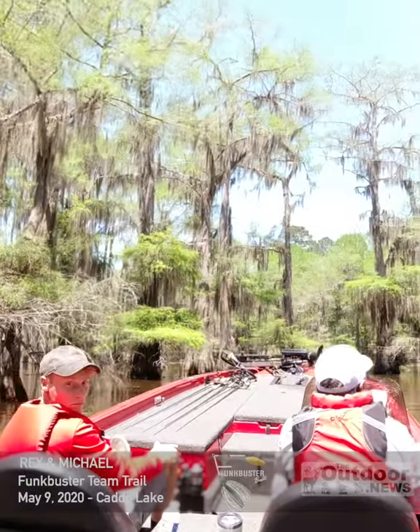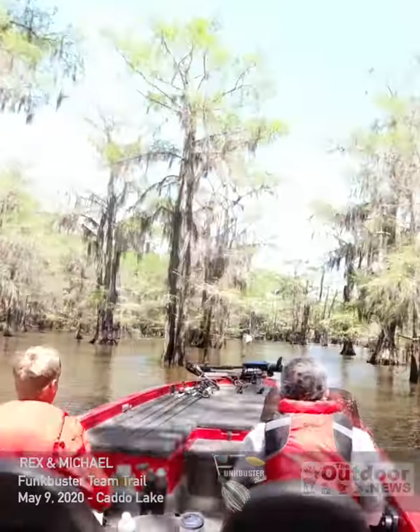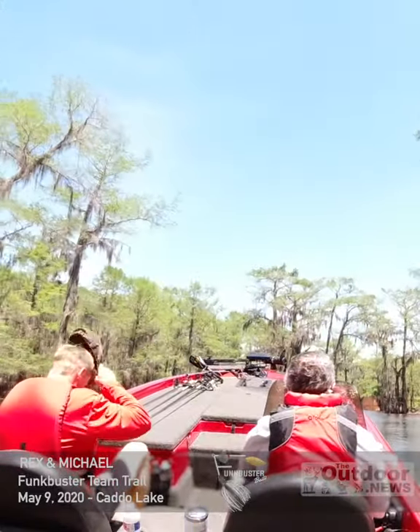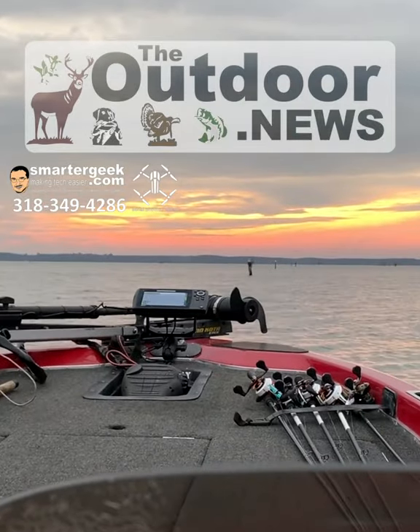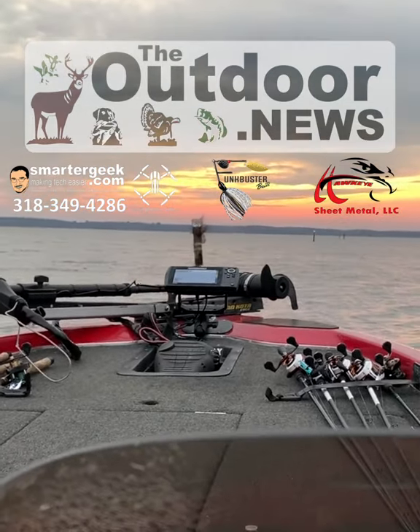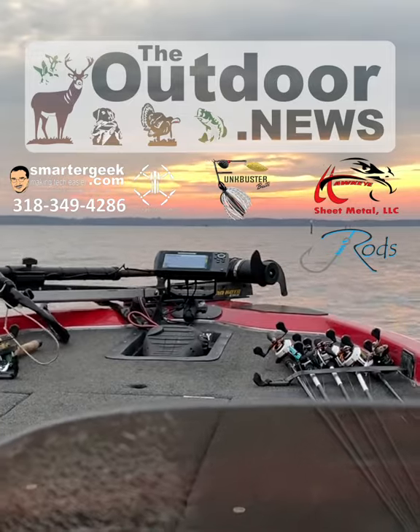In the end, we only had three small wheyfish, but we had another fun day on the Funkbuster Team Trail. The Outdoor News is brought to you by SmarterGeek.com, Funkbuster Baits, Hawkeye Sheet Metal, and J-Rods.